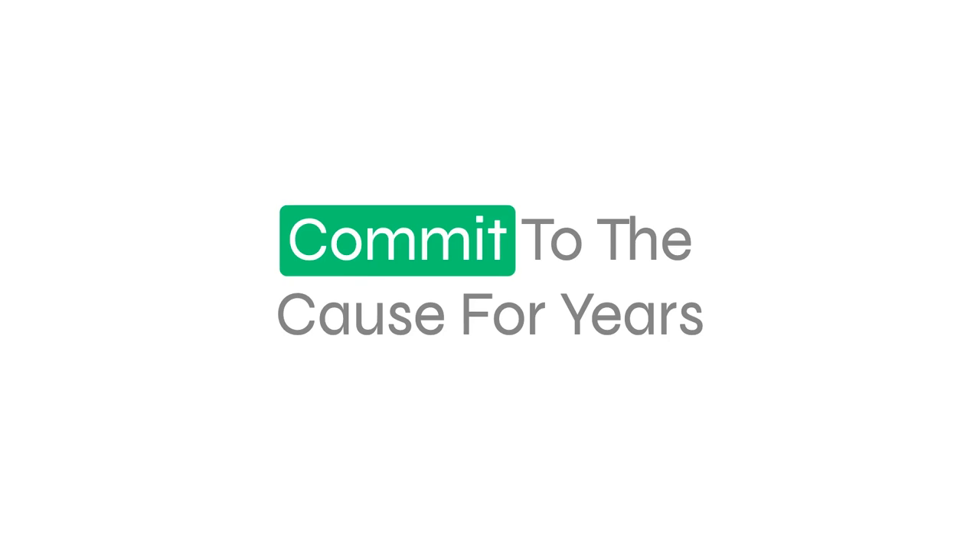That brings me to the next point: commit to the cause for years. A lot of people make the mistake of buying a strategy online — like how to connect to clients through Facebook — trying it for a couple of days, not seeing immediate results, stopping, and then going to find the next shiny object. You need to commit to the cause for years. Do all the hard work to figure out the right game plan for your specific market, your skill set, and the clients you want to work with, and commit to not stopping for the next 10 years.